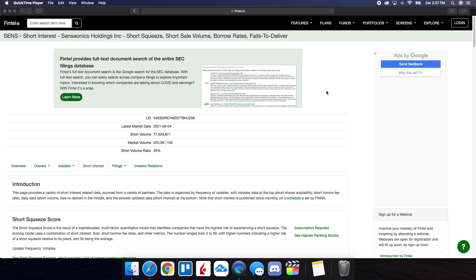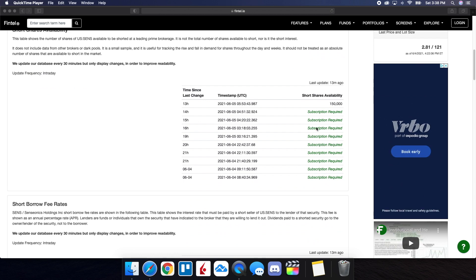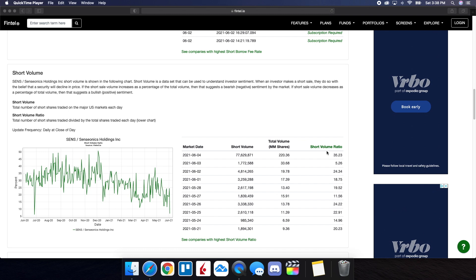So we're now on Fintel and we're going to be taking a look at the short interest information for Senseonics. The short volume ratio was at 35%, as of close on Friday. Out of 220.3 million shares that were traded, 77.6 million of those shares were sold short — very significant. The short shares availability is at 150,000 and the short borrow fee rate is at 5.64%. Looking at the history of the short volume ratio, on June 3rd it was as low as 5.26, and then by end of day Friday it jumped to 35. It made a strong run on Friday on big-time news from their study, and this is part of the reason why I'm not too surprised that shorts came back to attacking it.